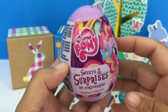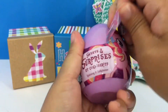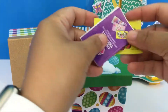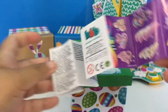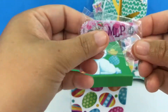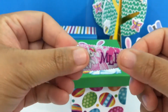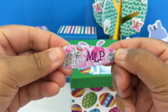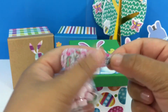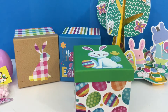Our first surprise is a My Little Pony surprise egg, let's open it up! It's a hair clip — My Little Pony hair clips, so cute! So inside our egg we have a My Little Pony hair clip, candy, and a sticker. So cute! Okay, let's check our next surprise.